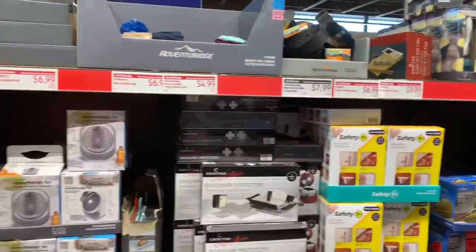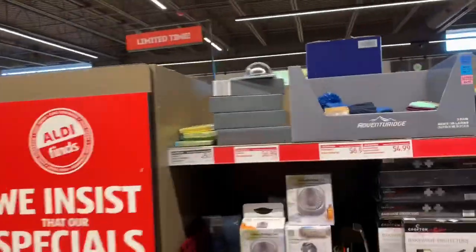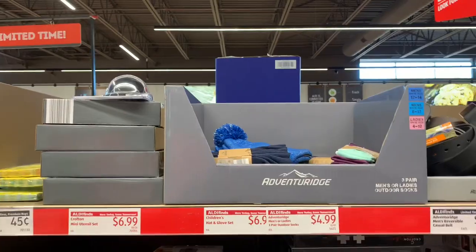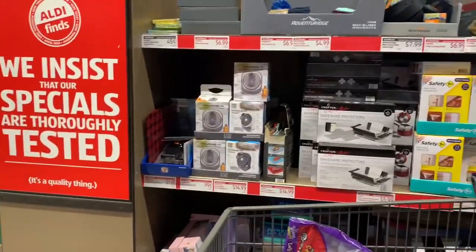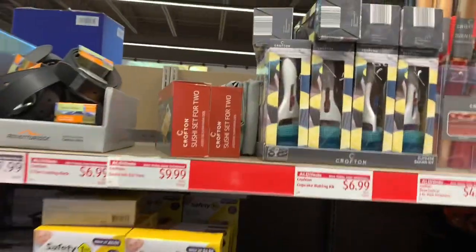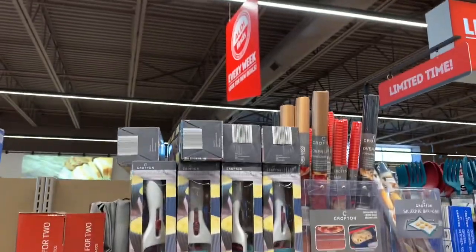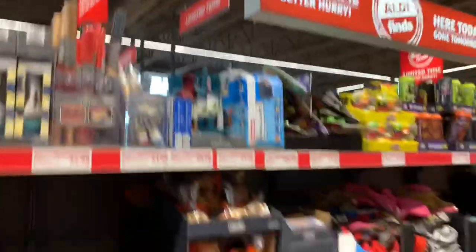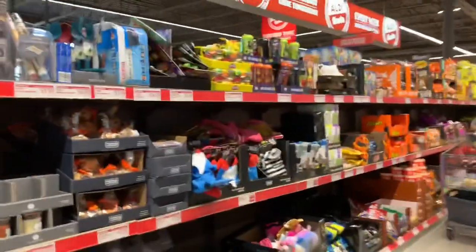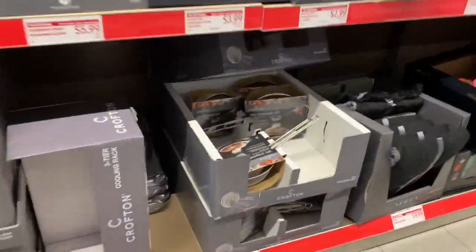I still haven't seen those big rustic plant containers that were supposed to be here last week. I never saw them unless they came on a different day. And there's the cupcake baking set and some oven liners — those are cool. All right, I guess that concludes all the finds of the week, this week. Things from last week still, or other weeks.